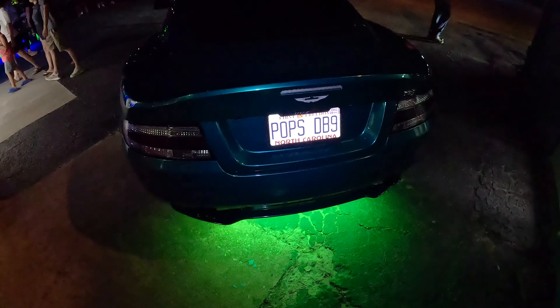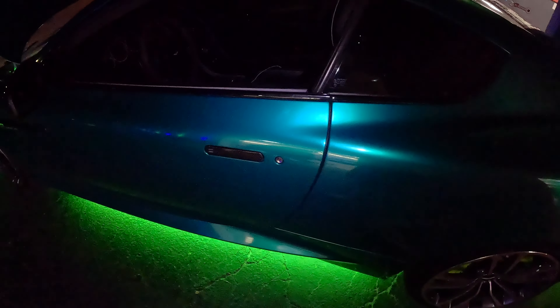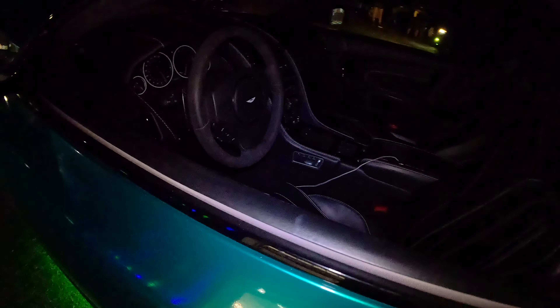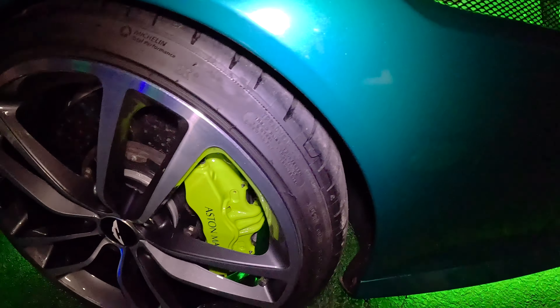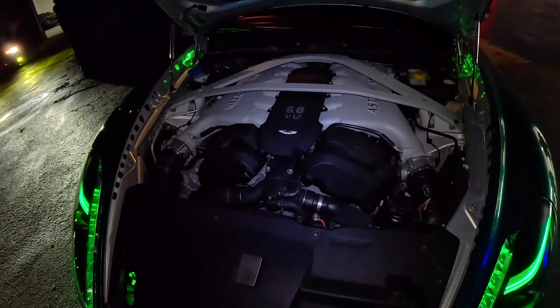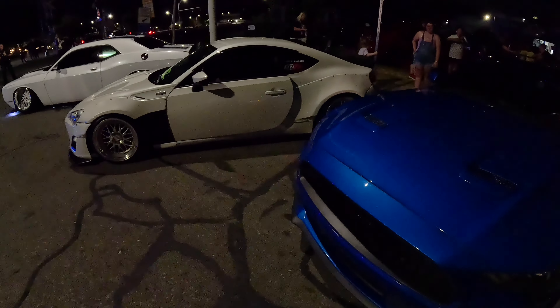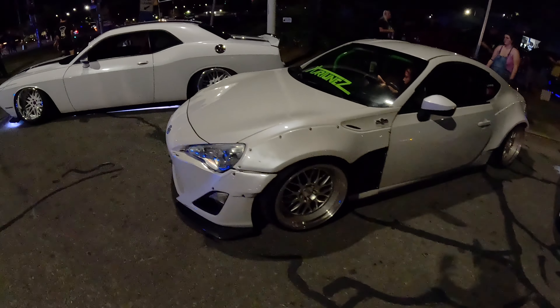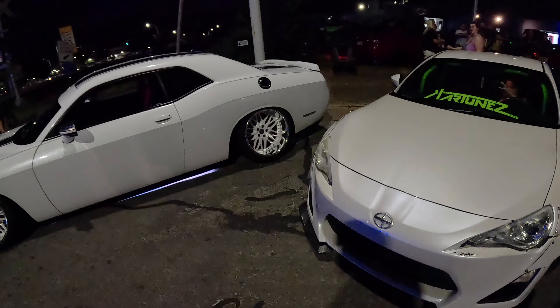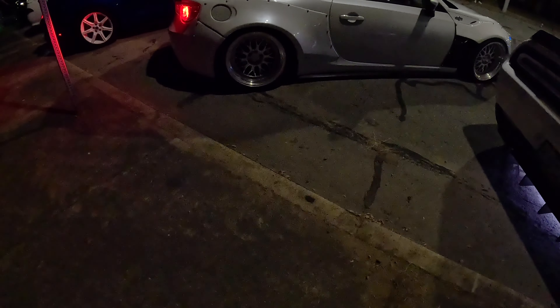Got the DB9 parked in the corner — it said pops' DB9, nice. I like this color, super clean. It's basically the same as the F1 team color — lime green with that lime green accent. Got a 6-cylinder V12, they're kidding — but it sounds mean. Got a wide body 86, super clean. And since the Camaro caught on fire, they're kicking everybody out early, so we got to roll.